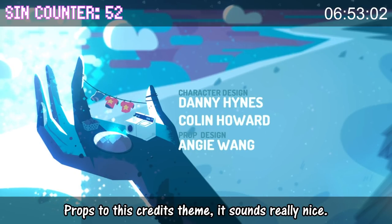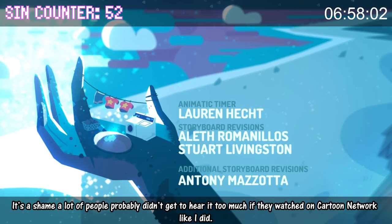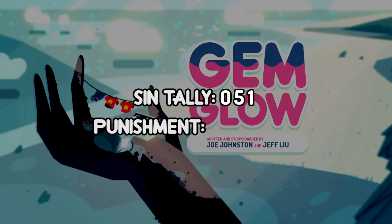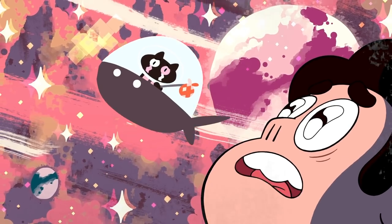Props to this credits theme — it sounds really nice. It's a shame that a lot of people probably didn't get to hear it too much if they watched on Cartoon Network like I did. Cookie and Cat, we left this family behind. Stop singing!